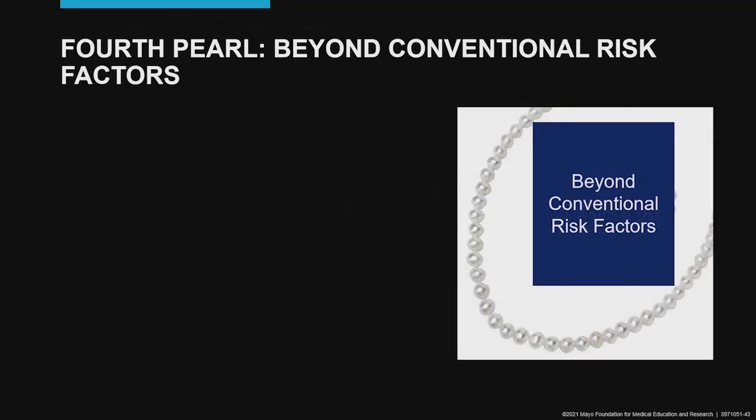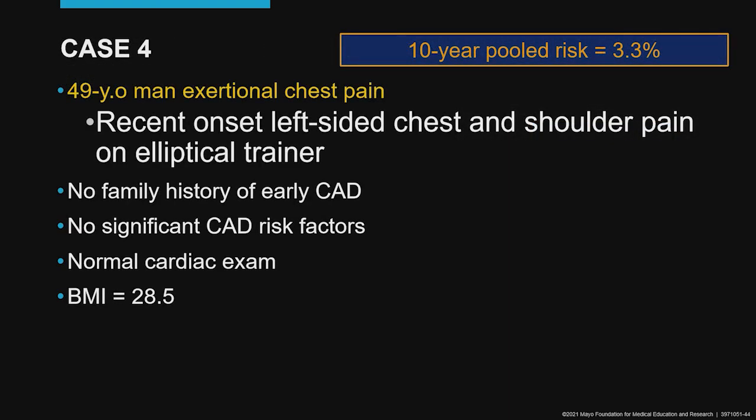My fourth and final pearl: beyond conventional risk factors. This is a 49-year-old man reporting exertional chest pain — really left-sided and shoulder pain — occurring on the elliptical trainer. Maybe it's orthopedic or musculoskeletal. He has no family history of early CAD, no traditional CAD risk factors, a normal cardiac exam, BMI 28.5 though most of that is muscle, and a very low 10-year risk.